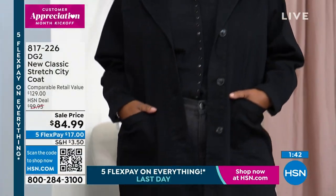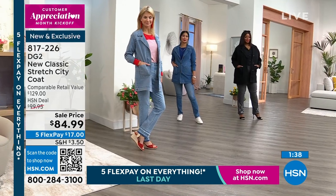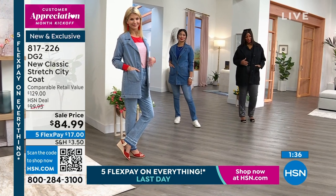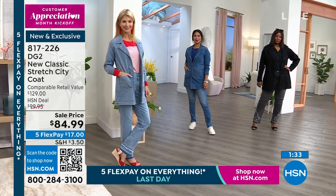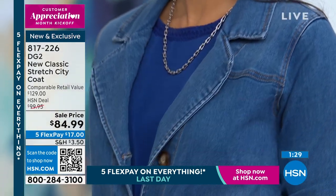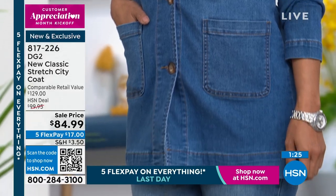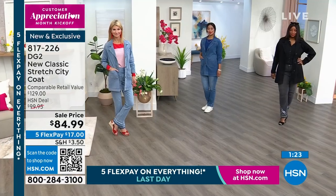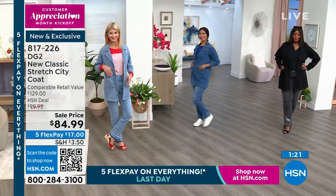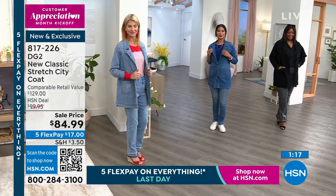This is a truly special piece. You look at it and know this coat is going to be something classic that stays with you for years. It's something you just don't see anywhere else. We all have those traditional denim jackets and DG2 does them so well, but I love that we gave you something new, fresh, and extremely different. You'll really love to get this into your closet.